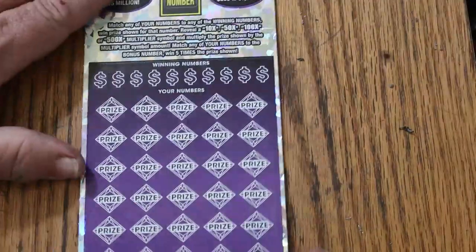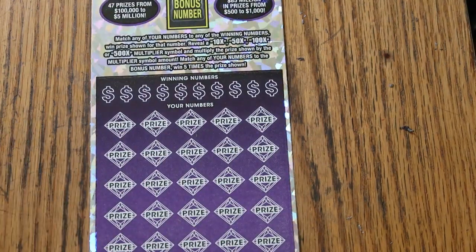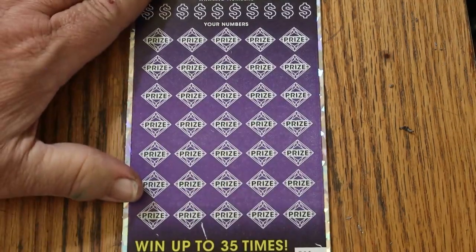Now we'll go to the biggest of the big boys. This is a match-your-number to the winning number ticket, or find multipliers of 10, 50, 100, or 500 times. The bonus number is good for five times — it won't do much most of the time, but it surprises you once in a while. I once had the bonus number five times, thinking it'd be like $10 under there for $50, but it was $500 for $2,500. You just never know how it's going to play out.